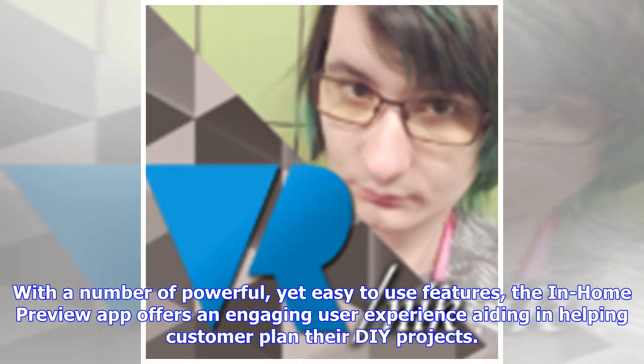With a number of powerful yet easy-to-use features, the In-Home Preview app offers an engaging user experience, aiding in helping customers plan their DIY projects.